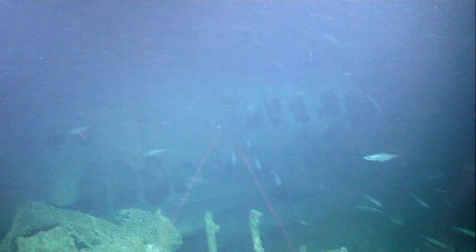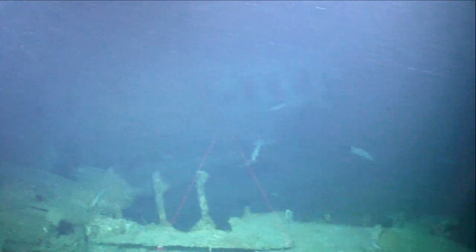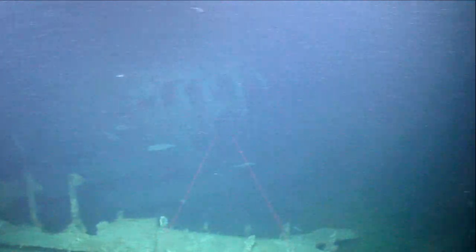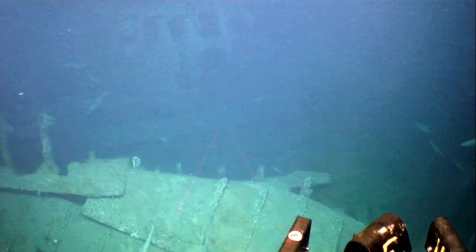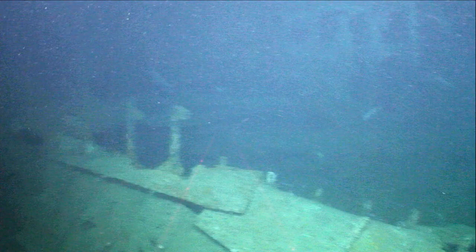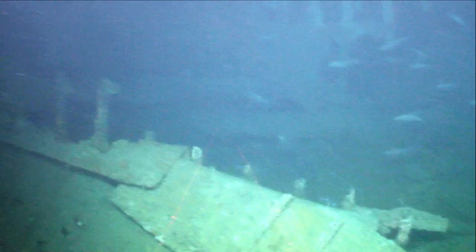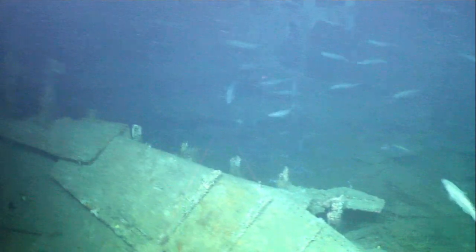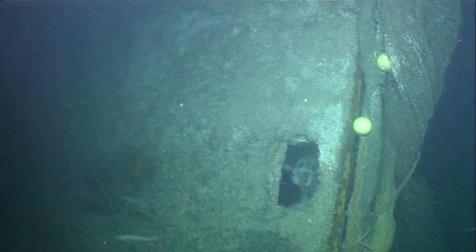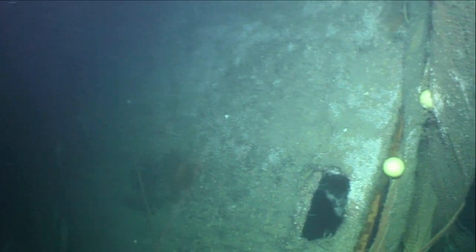Navigating the ROV around a shipwreck can be dangerous, and requires a lot of skill to ensure the cable doesn't get snagged on the wreckage. Exploring shipwrecks can also tell us a lot about how an ecosystem becomes established — things like which animals colonize the wreck first. Deep-sea shipwrecks are considered artificial reefs because they provide safe hiding places and nursery areas for some fish and other animals, becoming hotspots for biodiversity.